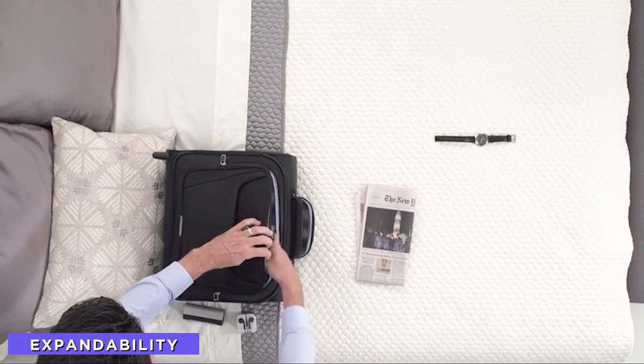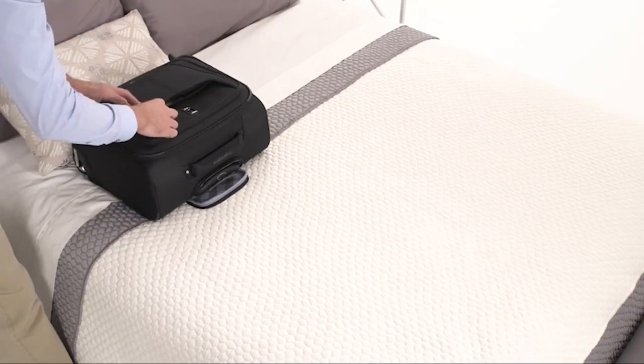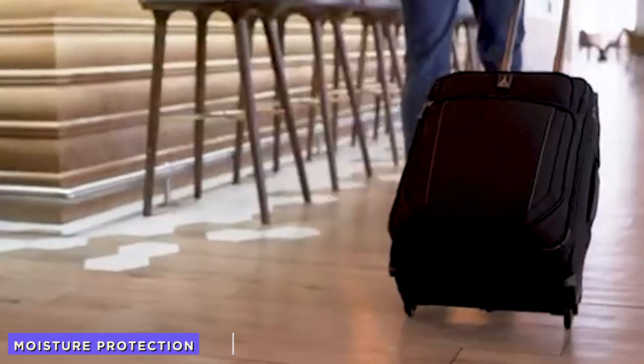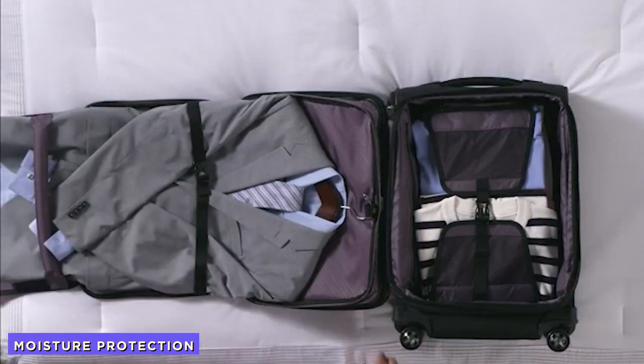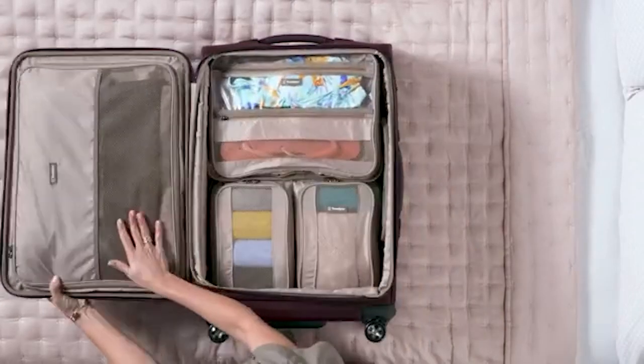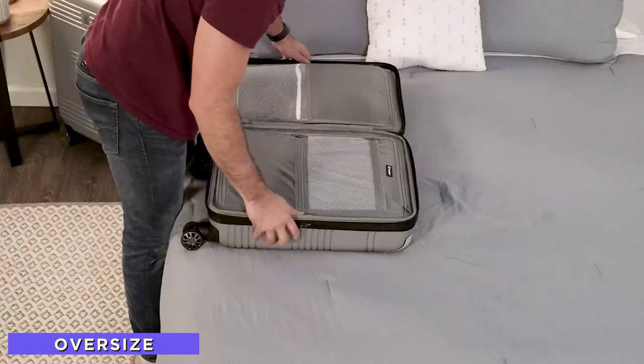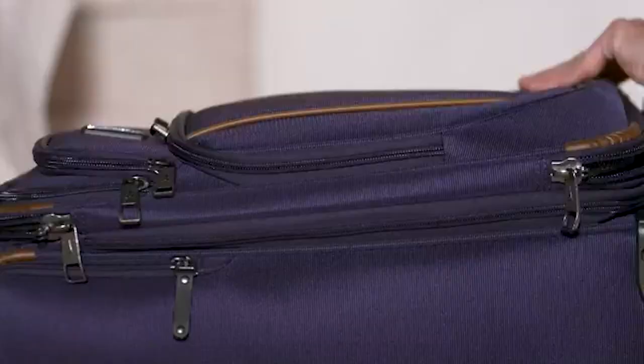Expandability: the luggage has an expandability of two inches to increase the storage capacity of the main luggage section. Moisture protection: the interior of the Travelpro luggage is made with an H2O guard to protect the interior lining from getting excess moisture. One downside is that Travelpro luggage often comes in oversized dimensions that exceed the carry-on limits of airplanes.